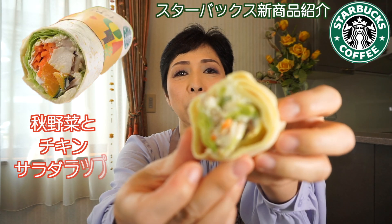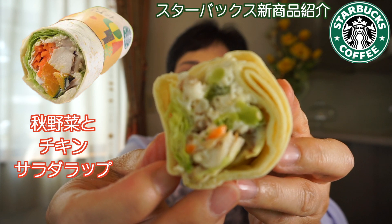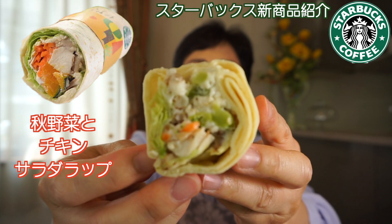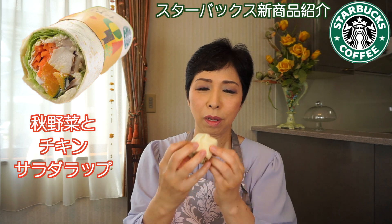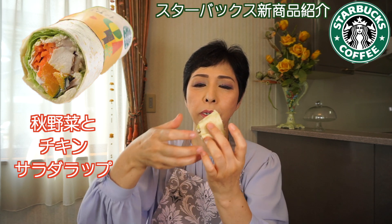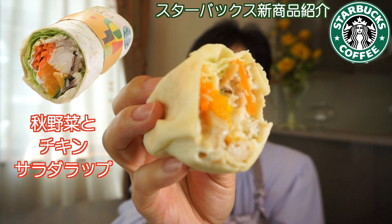次が秋野菜とチキンのサラダラップです。こんな感じです。真ん中を切ってみます。中がこんな感じ。お野菜がめちゃくちゃいっぱい入ってる。チーズで和えたチキンとキノコ、ブナシメジ、エリンギ、レタス、ごぼう、レンコン、かぼちゃ、ニンジン、ポテト。ここにかぼちゃの丸ごとが入っとる。かぼちゃが入ってるだけで秋っぽい。